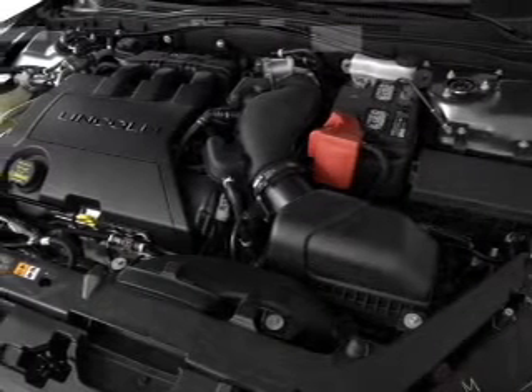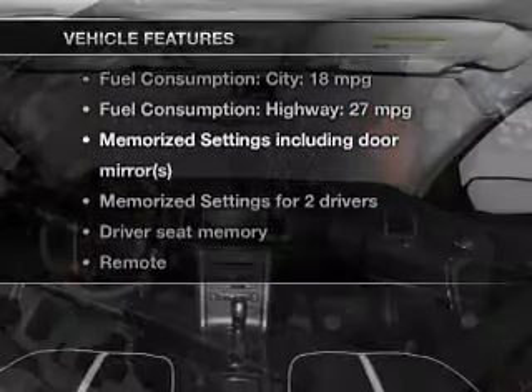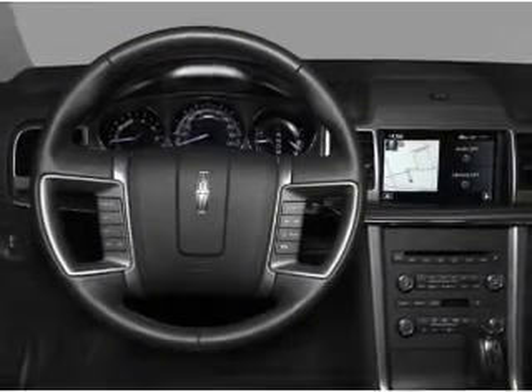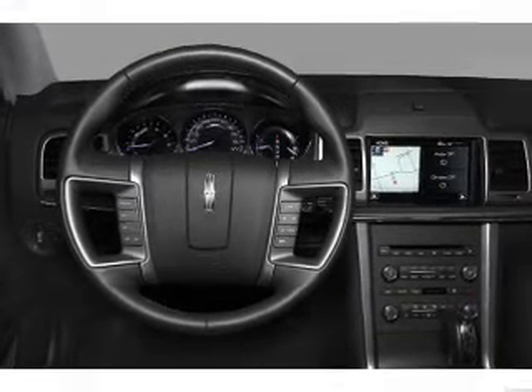Indulge in the comfort of heated seats — memory settings are one of many features. Plus enjoy these notable features included in this vehicle: keyless entry, leather seats, power door locks, power windows, cruise control, Bluetooth wireless, and AM/FM stereo with multi-disc CD player.